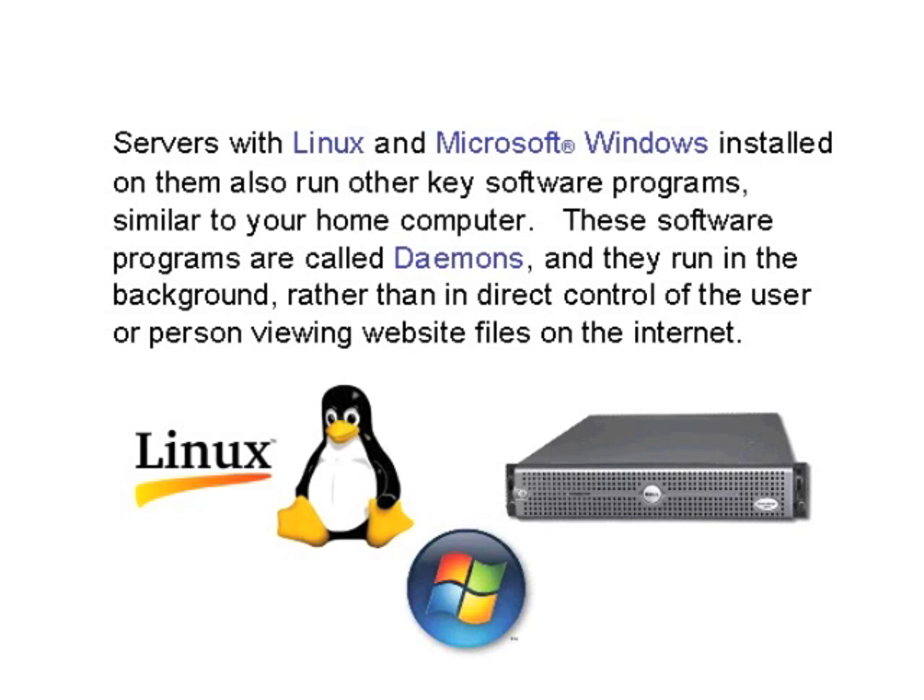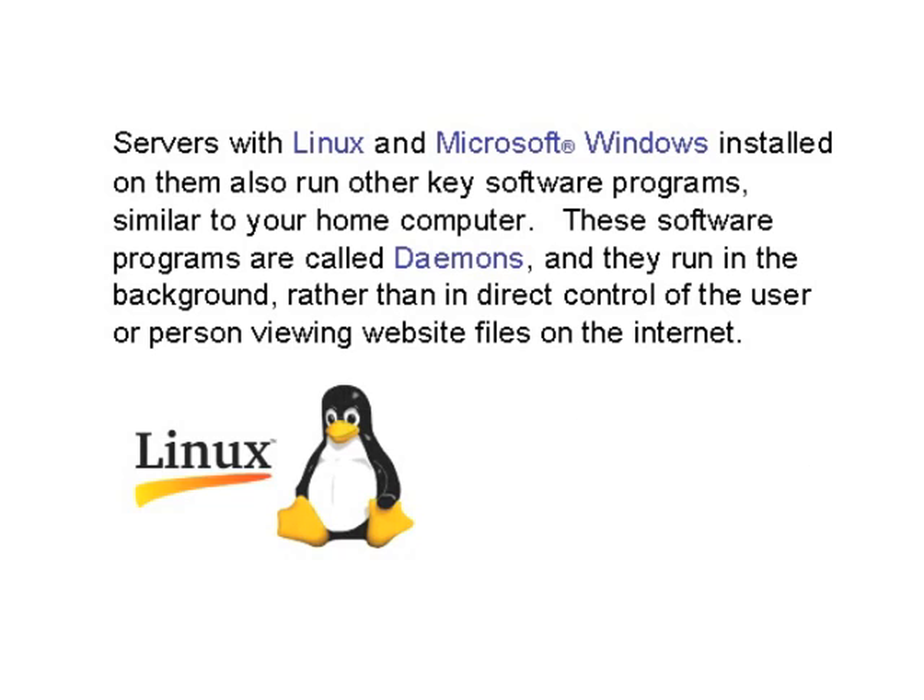Servers with Linux or Microsoft Windows installed on them also run other key software programs, similar to your home computer. These software programs are called daemons, and they run in the background rather than in the direct control of the user or person viewing the website files on the internet.